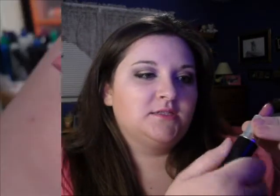Then, my MAC stuff. At my counter, they still had the Naked Honey Salve, so I picked up two more of those — one for me and one for my mom. I also picked up this lipstick in Snob.